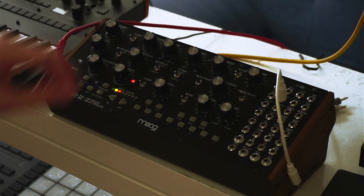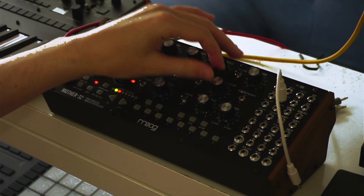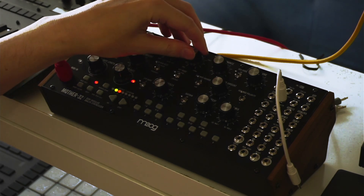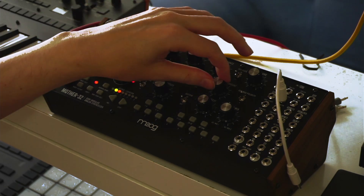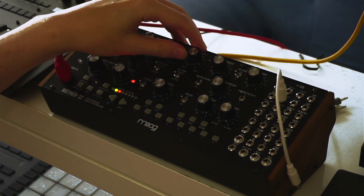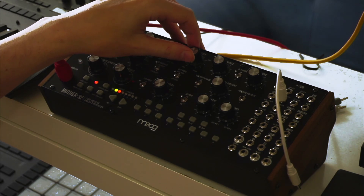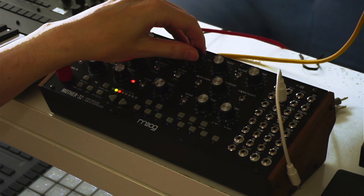So when I record these synthesizers, I have to perform them — record every movement of every knob — and then bounce it down to audio, after which you can't change it. But I actually love this workflow. I love to make a decision, make a performance, think about what I want to do, and then make it persistent as a wave file inside my project.